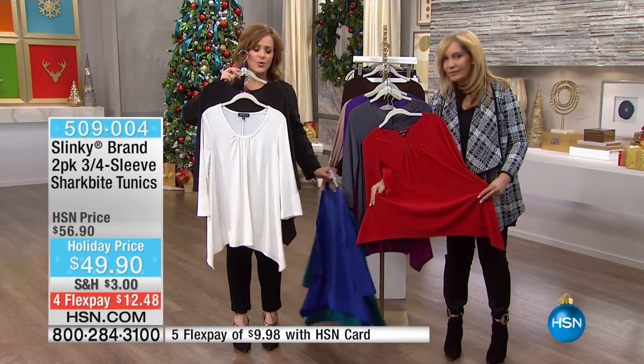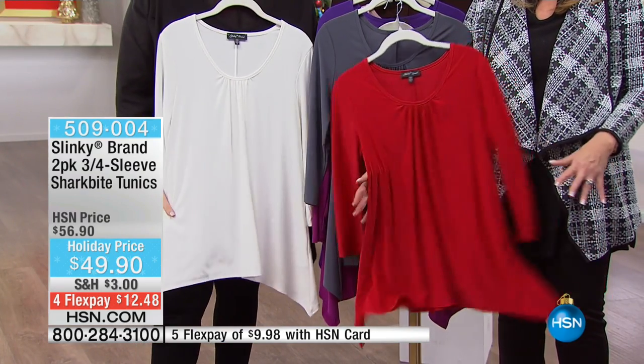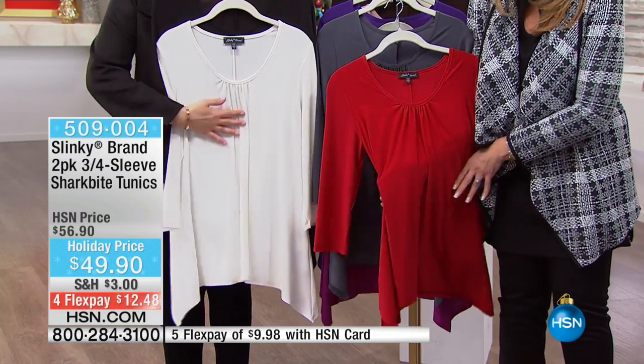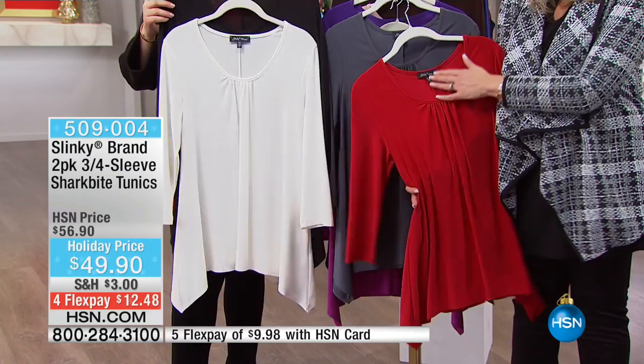I love the length on these two. This is not your daughter's t-shirt, this is not your granddaughter's t-shirt. It's 26 inches long. It is more forgiving and just a little more loose on that tummy area. I love the length on the side with that shark bite hem because it's very flattering and elongating.